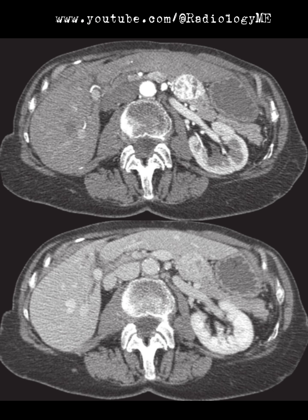All right, so what we have here are selected images from an abdominal CT scan, and I can see there are two different phases captured. We've got one image in the arterial phase and another image probably from the nephrographic or portavenous phase.